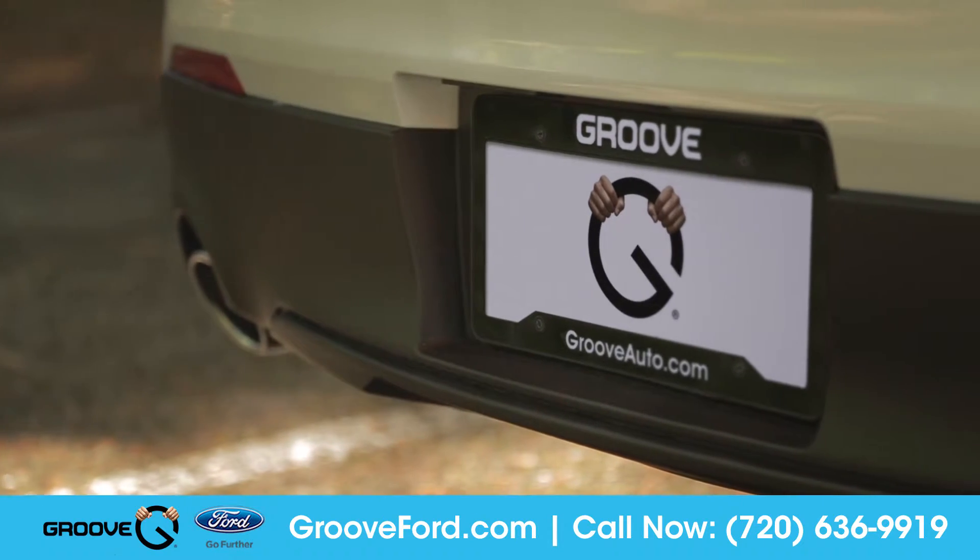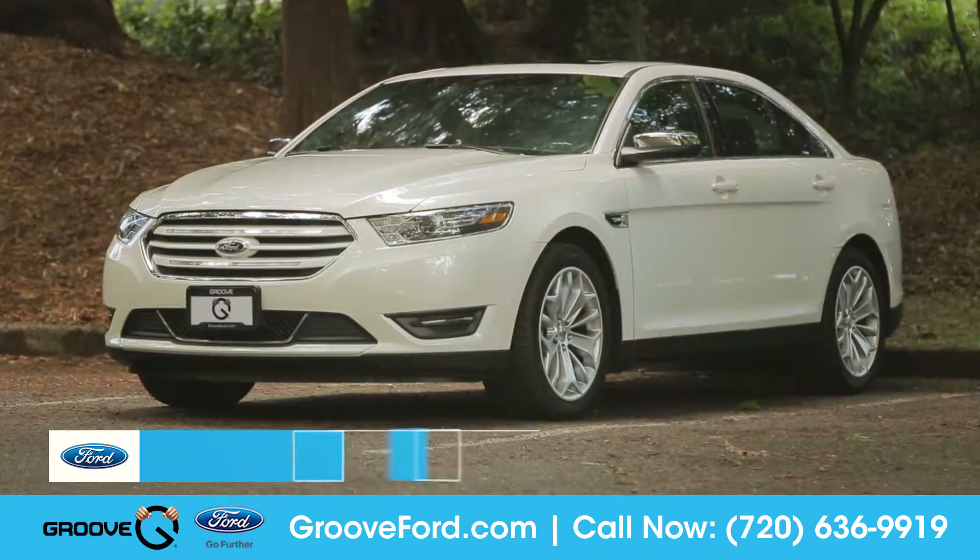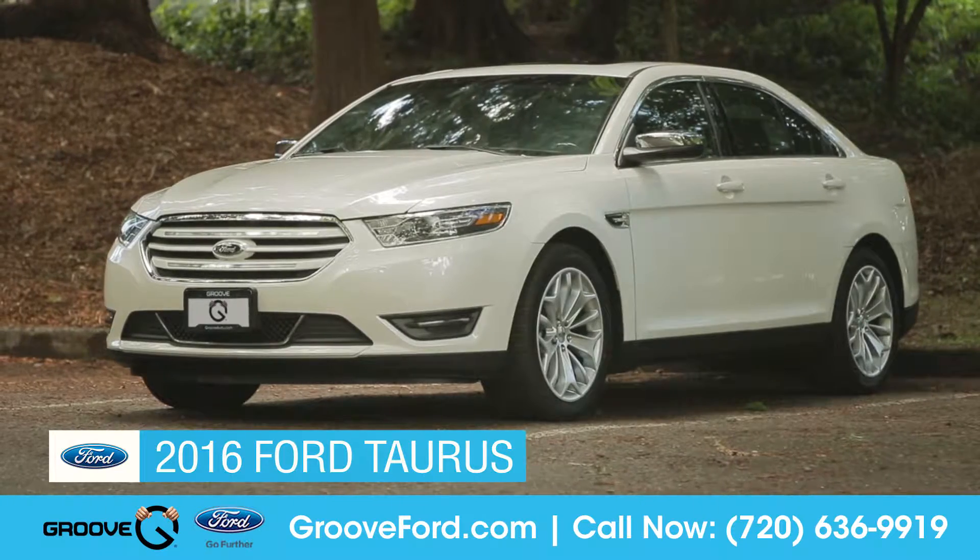At GrooveFord, we believe in the power of yes. Today, we'd like to talk about the 2016 Ford Taurus.